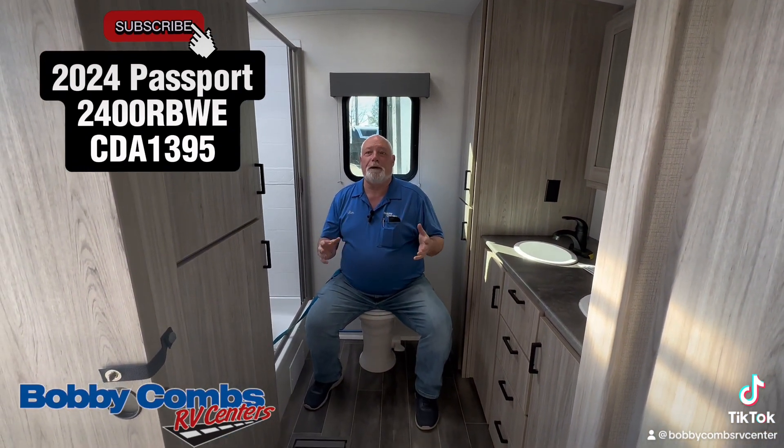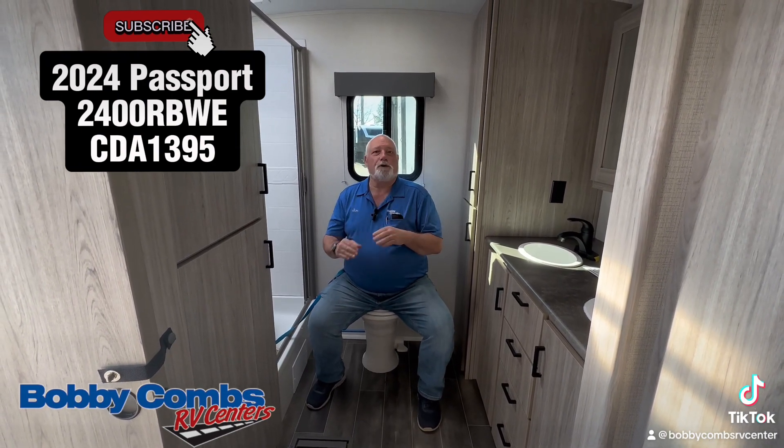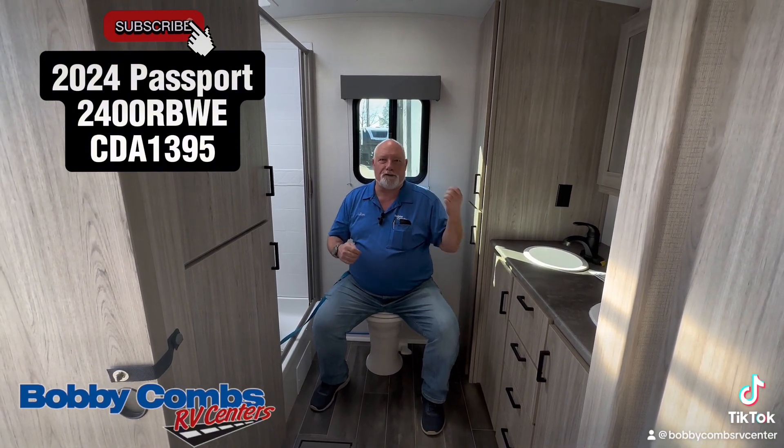This trailer is designed for two people — travel about, go to your favorite camping spot. The Passports are fantastic rigs. They have solar on the roof, microwave, stove, and oven.